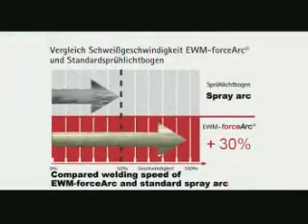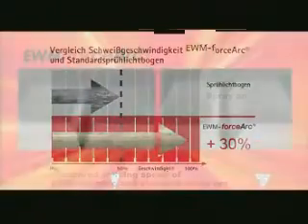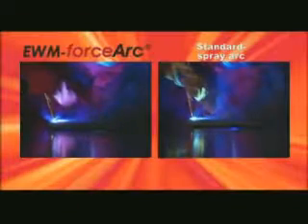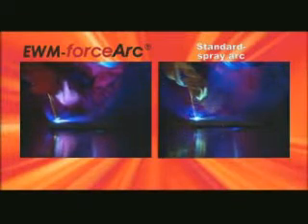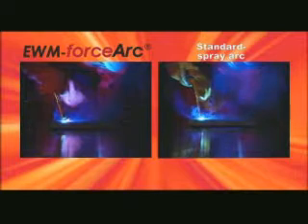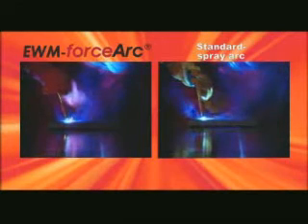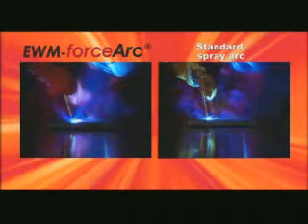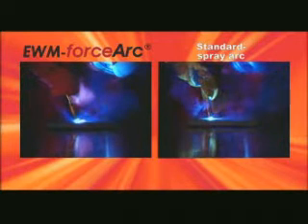Welding with 40-degree seam preparations provides additional important speed advantages. In direct comparison to a standard MIG/MAG spray arc, EWM Force Arc has enormously high arc pressure and a constricted Force Arc.